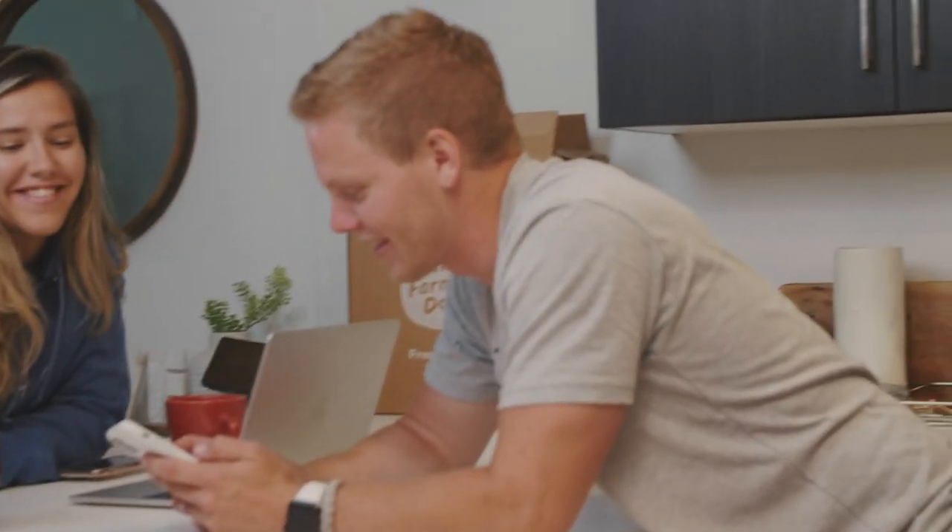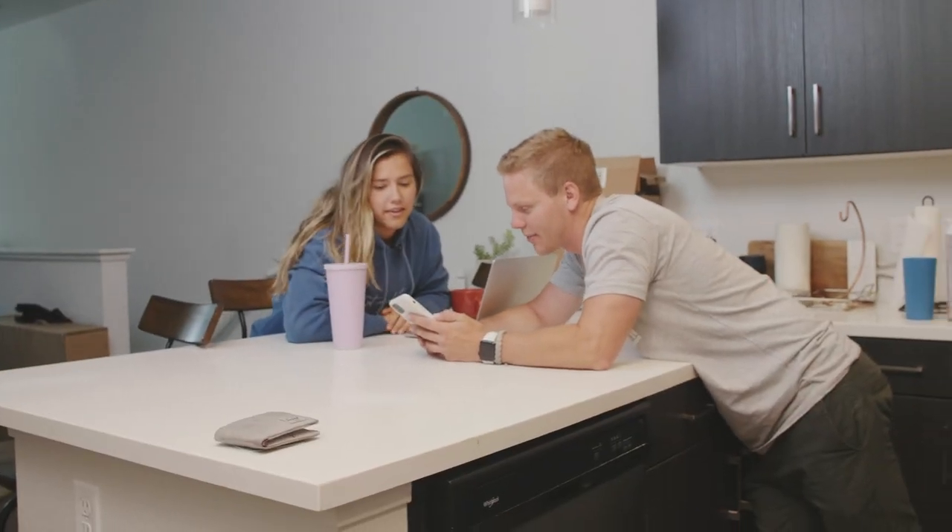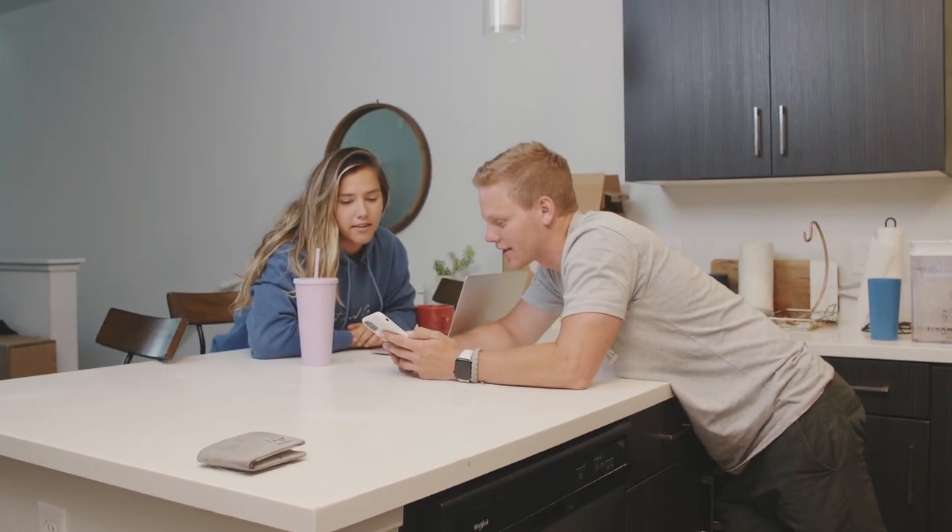I think I found the car for the drift project. It's kind of rough, but it's an M3 — specifically an E36, so it's a '97.